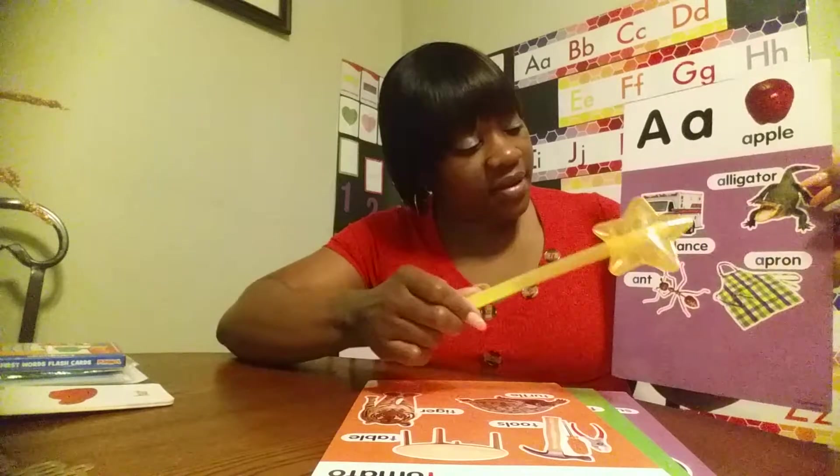The letter uppercase A, lowercase A. Words that begin with the letter A: apple, alligator, ambulance, apron, and ant.